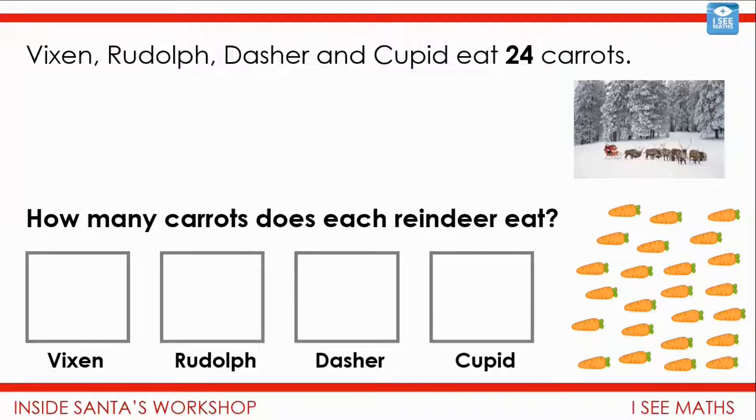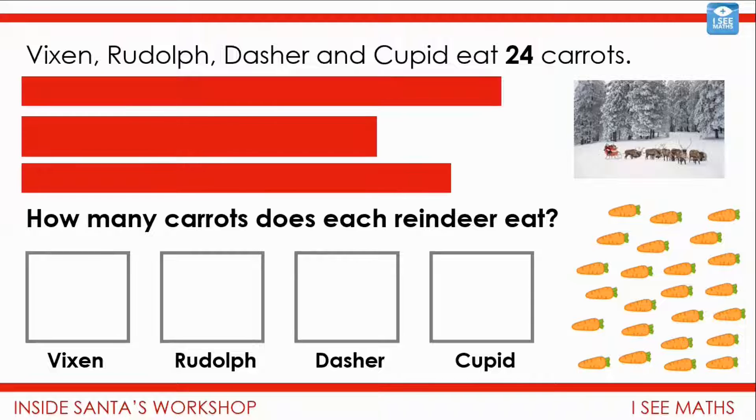Of course we don't know — we need more information if we're going to work out how many carrots each reindeer eats. I've given you three clues, but they're hidden. So you still don't know. But I wonder — what could those clues be? Those three clues will allow us to answer the question of how many carrots each reindeer eats. Pause the video and have a think: what clues could be hidden underneath those red boxes?